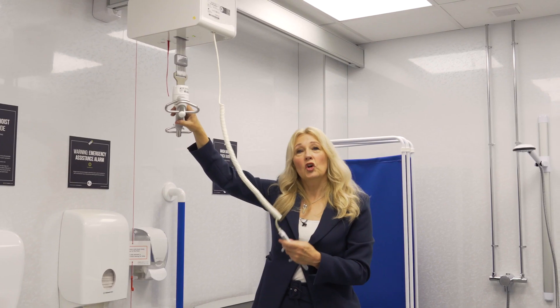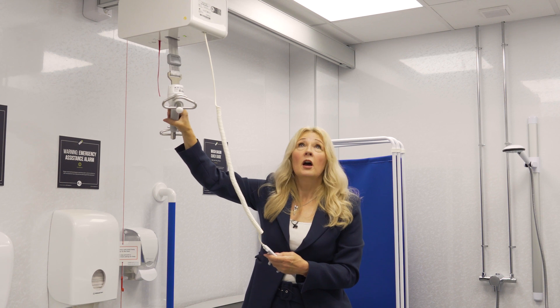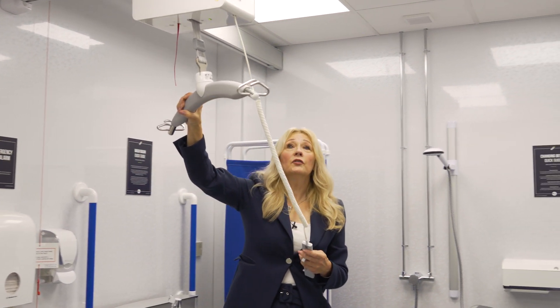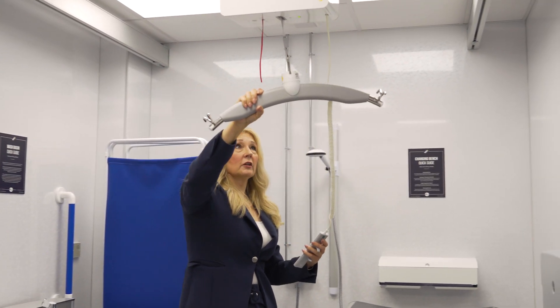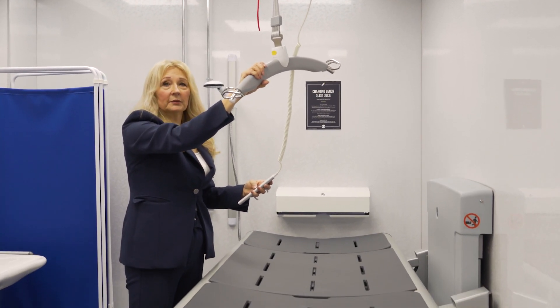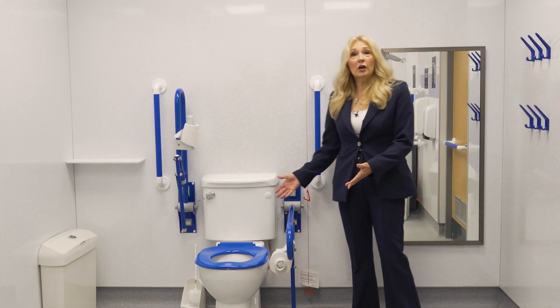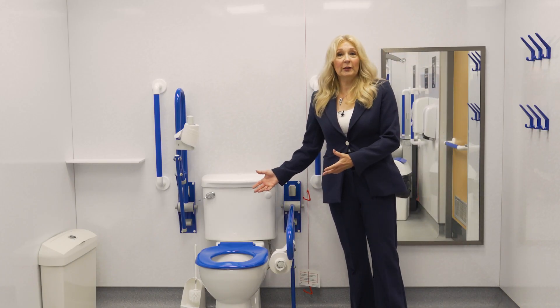The hoist enables someone to be lifted from any point in this room, across and onto the changing bench, and then changed safely and comfortably. And of course there's somewhere to pop those used continence products out of the way once you're finished.